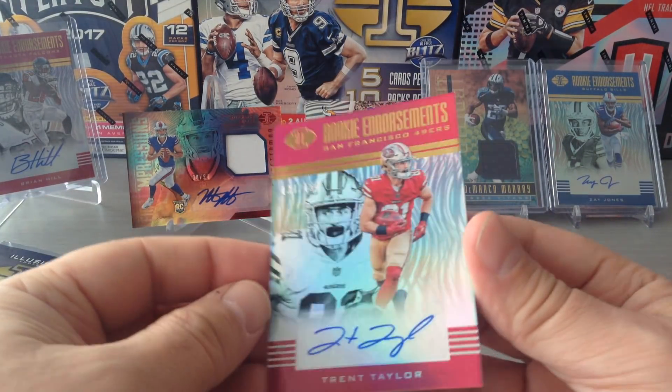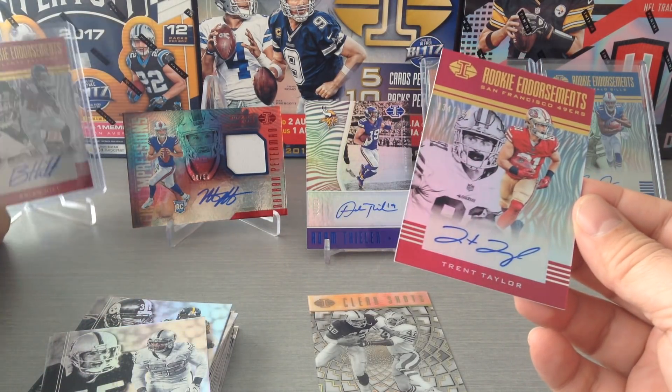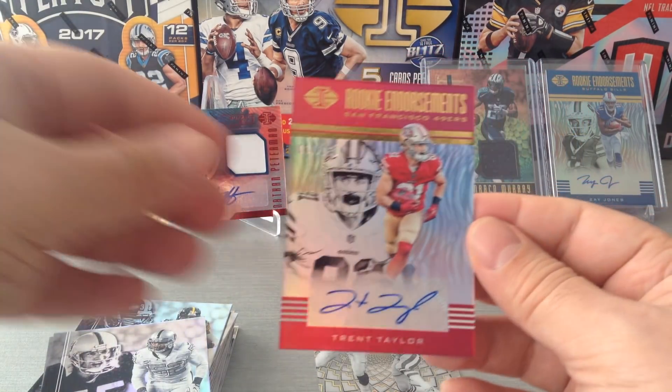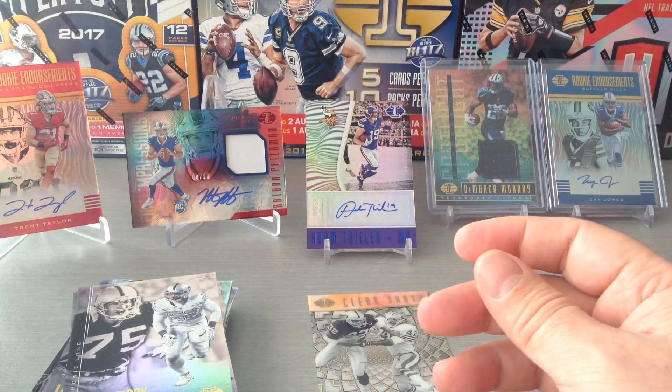That's three hits already and we're not even halfway through the box. We've got a Buffalo Bill, a 49er, and a Viking.